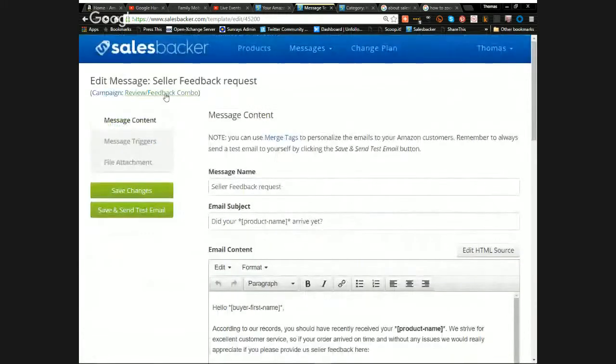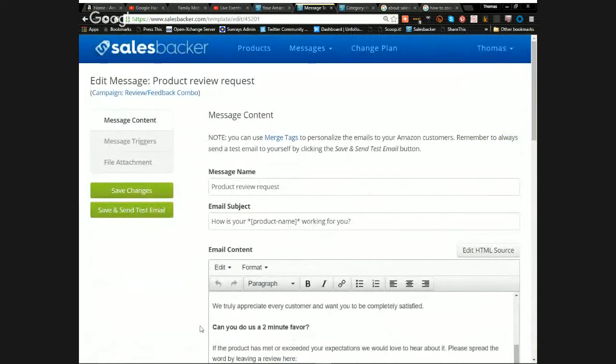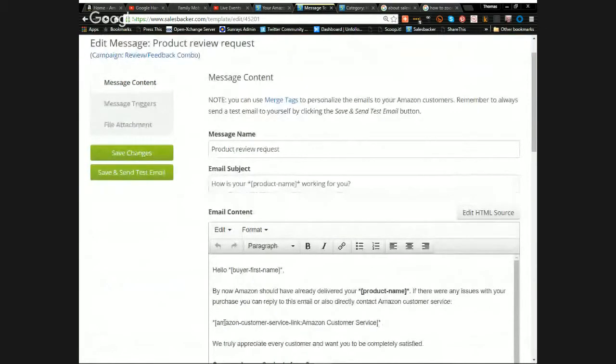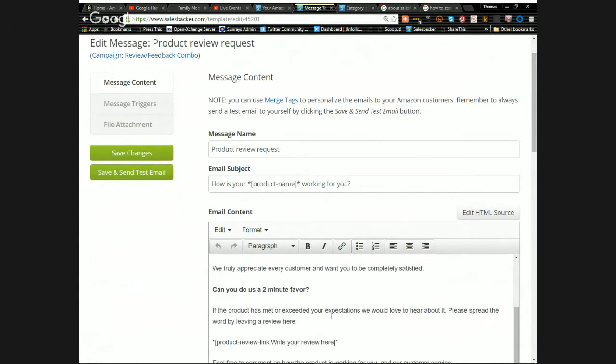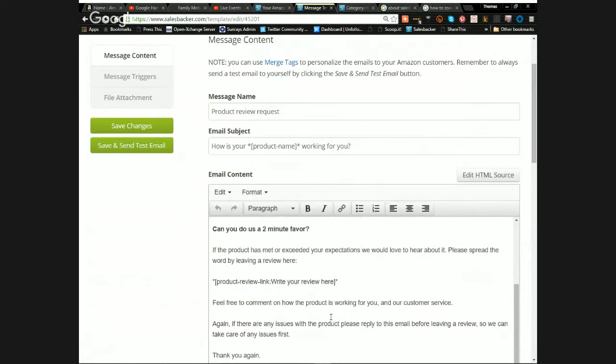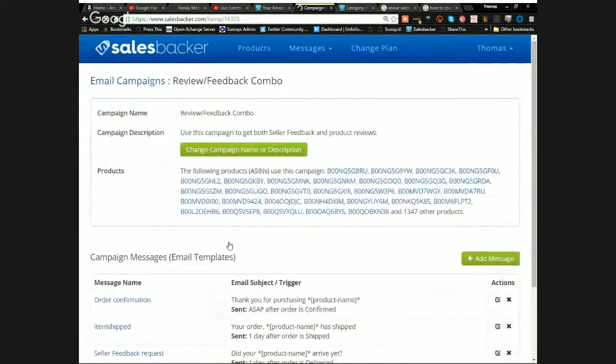The fourth email is the product review request, sent five days after delivery. It reads: 'By now Amazon should have already delivered your [Product Name]. If there are any issues you can reply to this email or contact Amazon customer service. Can you do us a two-minute favor? If the product met or exceeded your expectations, we'd love to hear about it — please spread the word by leaving a review here. Feel free to comment on how the product is working and our customer service.'